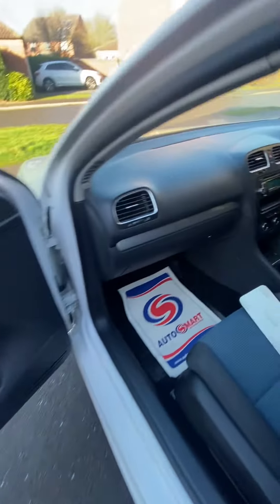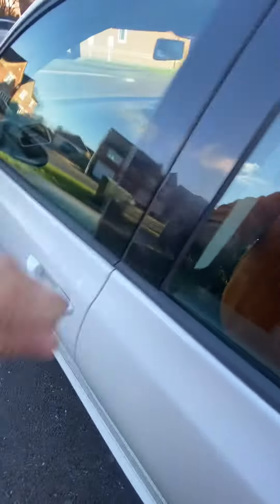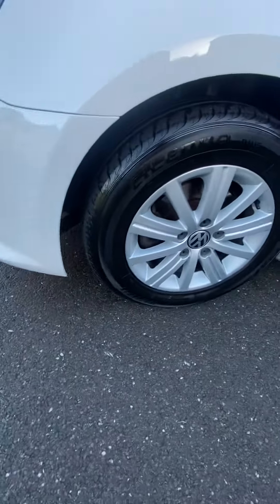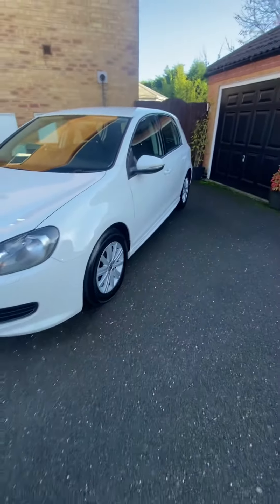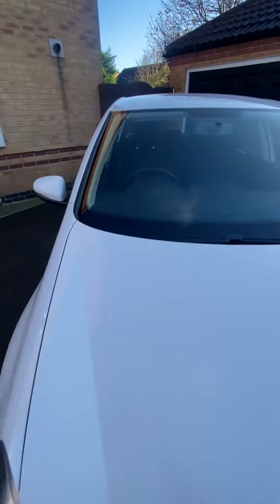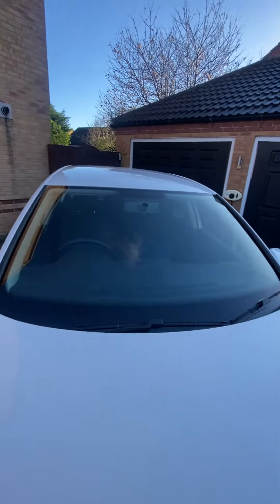Wheels all good. All the handbook pack and locking key present. You're struggling to find a better one than that — absolutely stunning. Windscreen's all good, no chips, no damage.